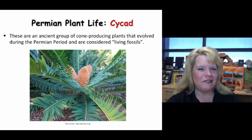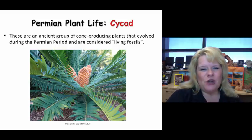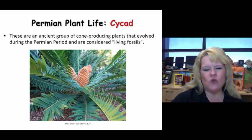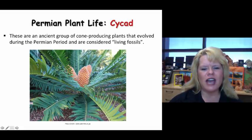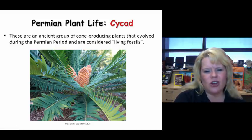Cycads are another living fossil from the Permian Period — an ancient group of cone-producing plants that evolved during the Permian. They put cones in the middle of their plant system. Though they have the same body plan as palm trees, they are not flowering plants. The cones would fall off, germinate, and create new plants. We still have cycads today.